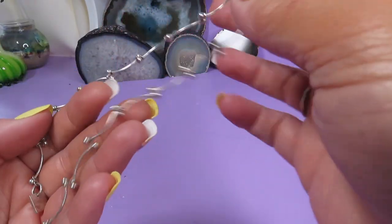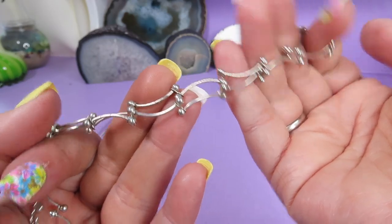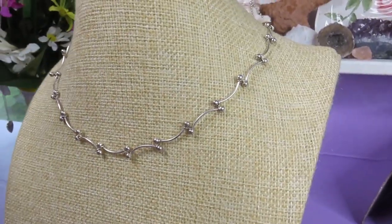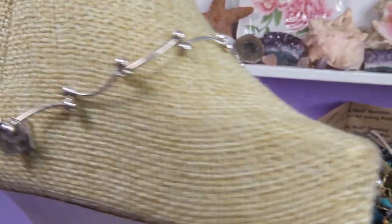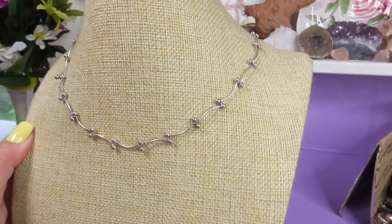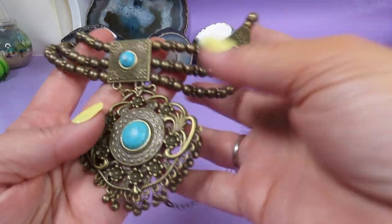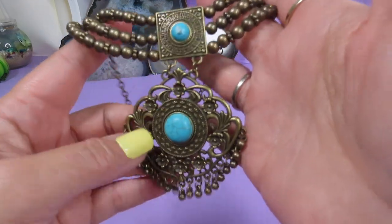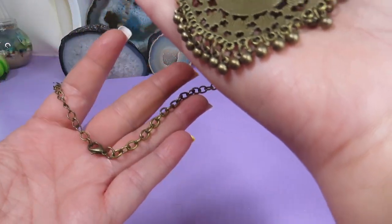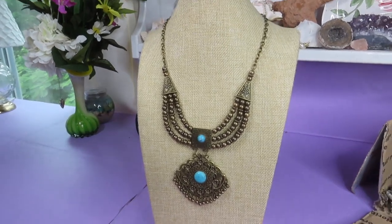Here is a necklace — Nine West. Looks nice, not bad at all, silver tone metal. And here is one more necklace — like brass stone with real turquoise stones. It's a statement necklace — a beautiful piece. I'll put it on the stand and it's a gorgeous necklace.